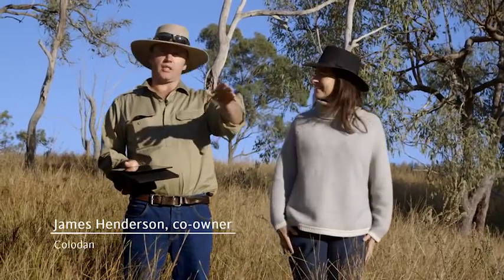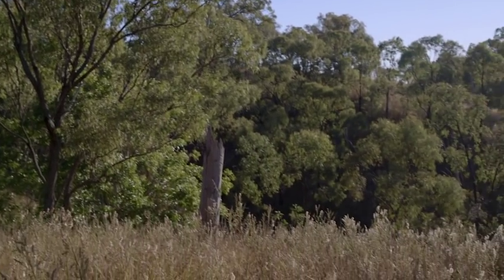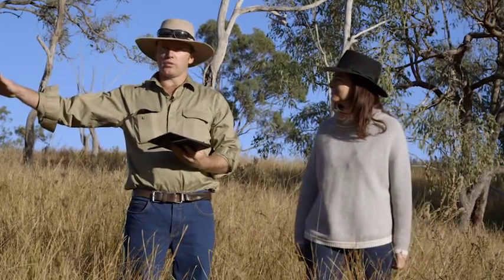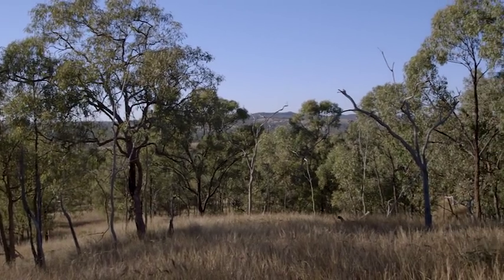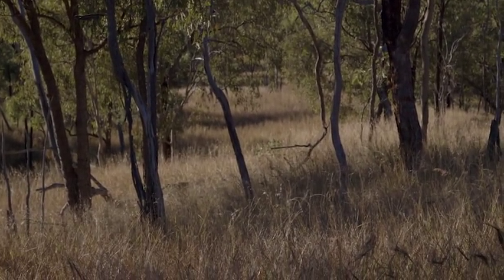So this is a good spot — you can see the different types of project areas. Out here on this side we've got what's called a baseline period forest that's not eligible for carbon because it's reached its 20% canopy cover. And around here we've got the area that's all in the human-induced regeneration project. You can see a lot more dead trees from poisoning and smaller trees that will be able to grow up. The change in management practices will allow for the regeneration.